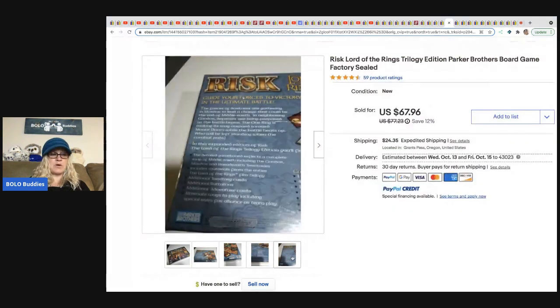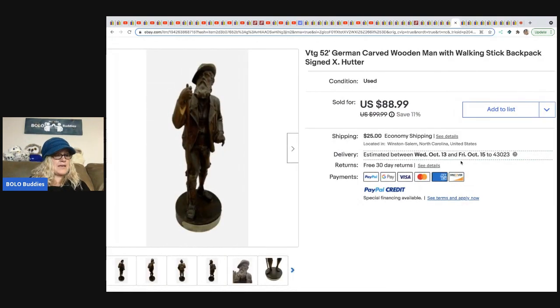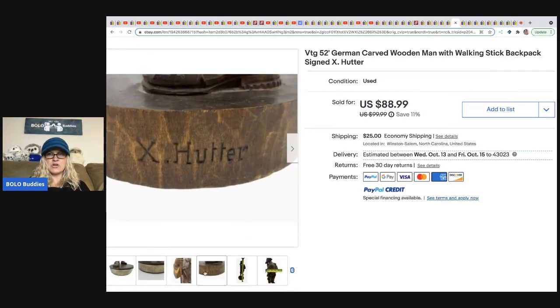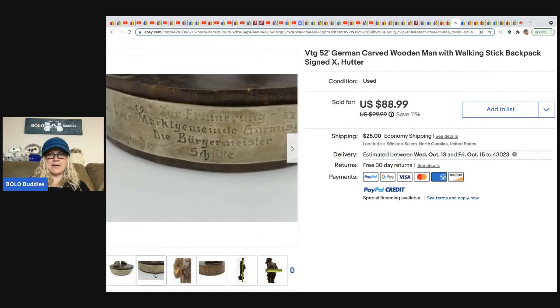From A Little Bluebird: a Lord of the Rings board game, factory sealed, sold on consignment for $67.96 plus shipping. From Neat Finds from Naomi: a wood carved man — really cool piece, says 'X Hutter' on it. She got it at an estate sale for $1.81 and took a best offer of $75.